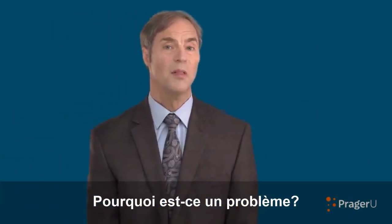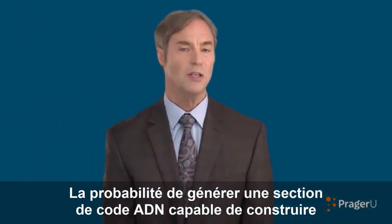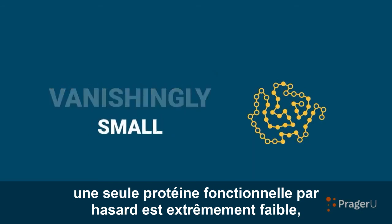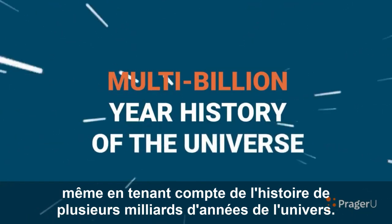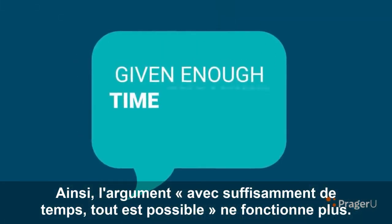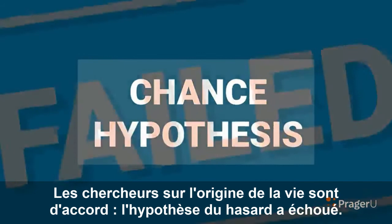Why is this a problem? There is simply too much information in the cell to be explained by chance alone. The probability of generating a section of DNA code capable of building just one functional protein by chance is vanishingly small—even taking into account the multibillion-year history of the universe. And even the simplest living cells require hundreds of proteins. Thus, the given-enough-time-anything-is-possible argument no longer works. Origin-of-life researchers agree: the chance hypothesis has failed.